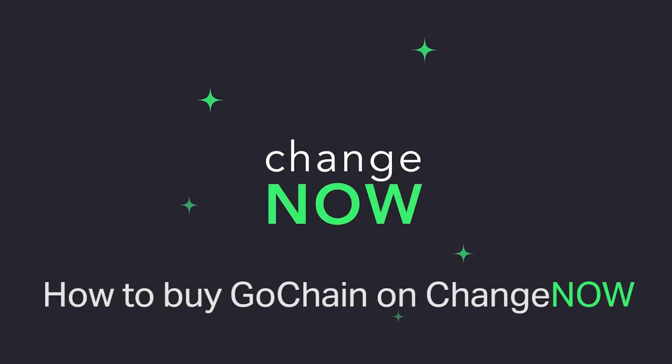Hey everyone! This is ChangeNow and welcome to a video guide on buying Go Chain in just a few easy steps.